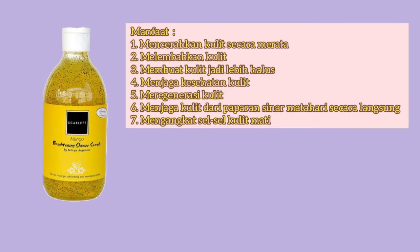Nah, manfaat menggunakan shower scrub dari Scarlet ini adalah: yang pertama, mencerahkan kulit secara merata; yang kedua, melembabkan kulit; yang ketiga, membuat kulit jadi lebih halus; yang keempat, menjaga kesehatan kulit; dan yang kelima, meregenerasi kulit; yang keenam, menjaga kulit dari paparan sinar matahari secara langsung; dan yang terakhir, mengangkat sel-sel kulit mati.